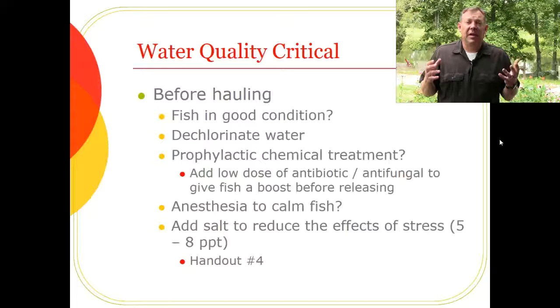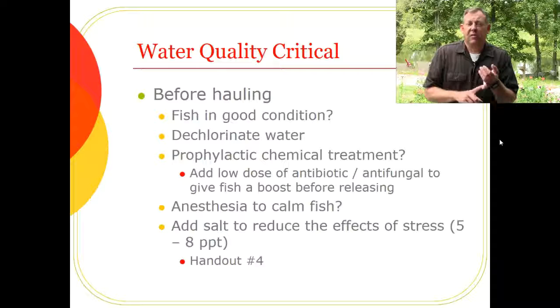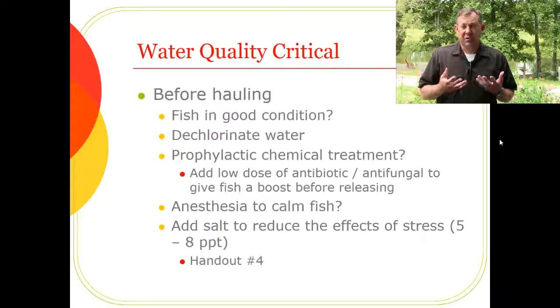Before hauling fish, think about whether the fish are in good condition. If the pond or raceway they're coming out of has poor water quality, if the fish are too skinny, or if they have a disease, you probably don't want to haul them until they're in better condition. Of course, you must dechlorinate the water if you're not pulling it from a well — this seems obvious but is easy to forget.